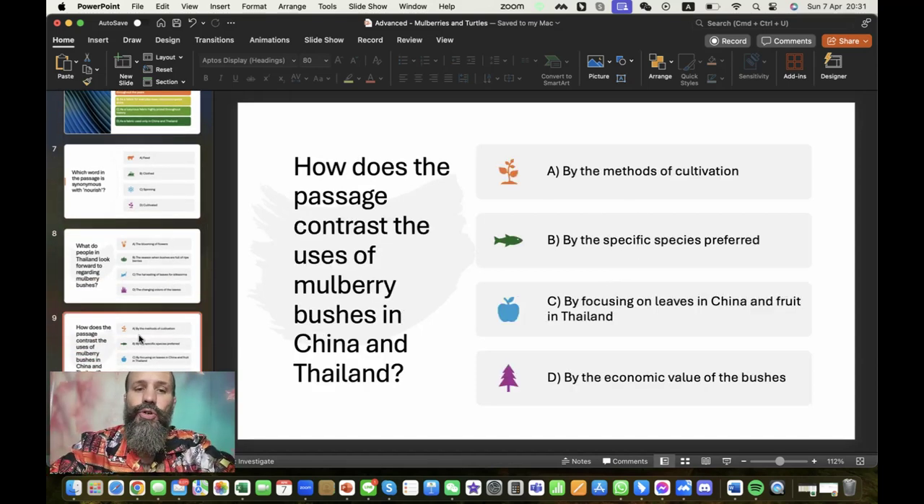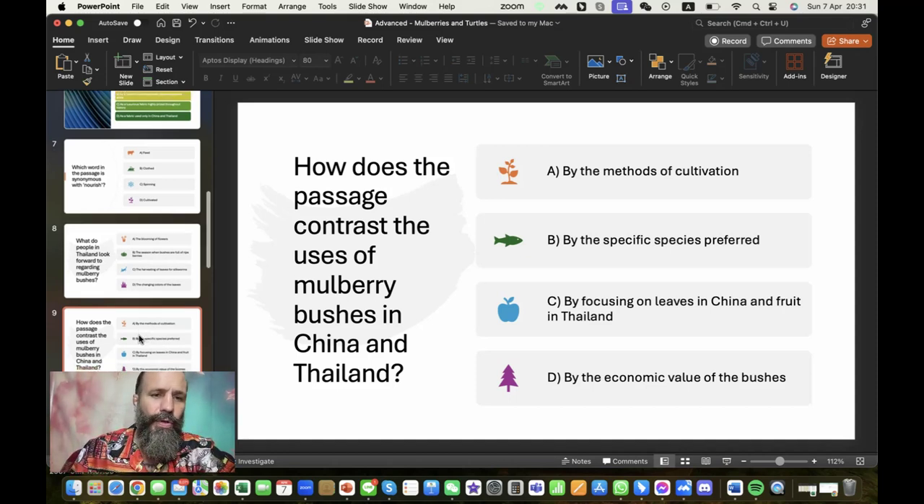How does the passage contrast the uses of mulberry bushes in China and Thailand? It focuses on the leaves in China and the fruit in Thailand. A lot of my students hadn't eaten the mulberries, though many had seen them or could get mulberries at stores. And silk is made in Thailand too, so obviously both uses exist — but according to what I read, that was how my presentation was divided.